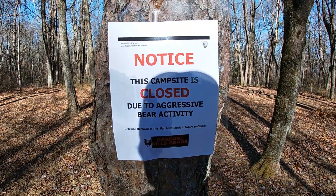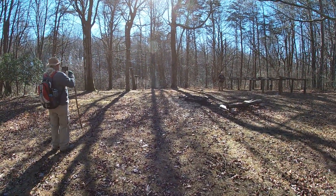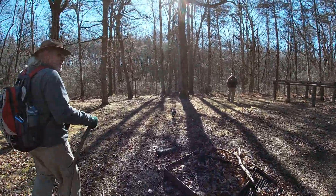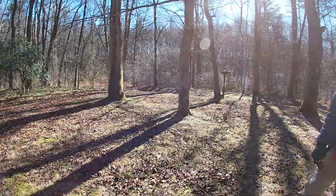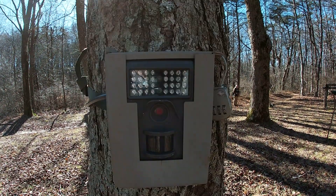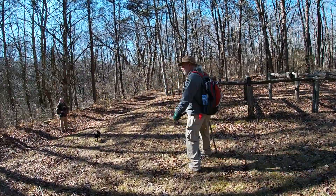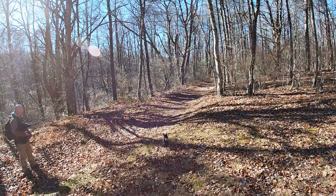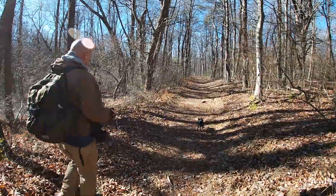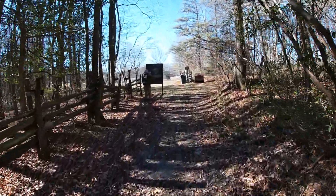Notice: these campsites closed due to aggressive bear activity. That might be when you camp here — that's your alarm clock going off. That's a new one on me. YouTube, I'm going to put you on camera here. He's Jim Hayes Hiking — how you doing? They're going to look up on YouTube now. Okay folks, we have arrived at the Hensley Settlement.